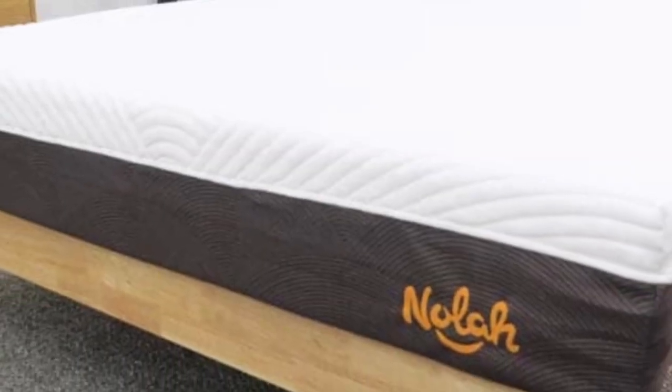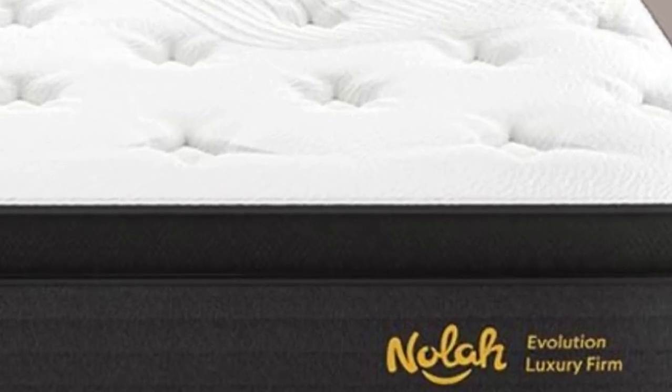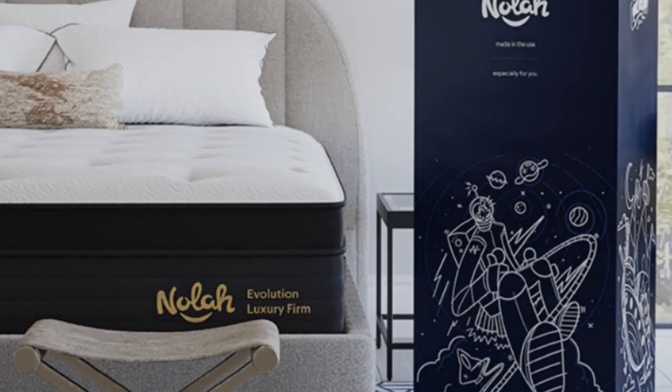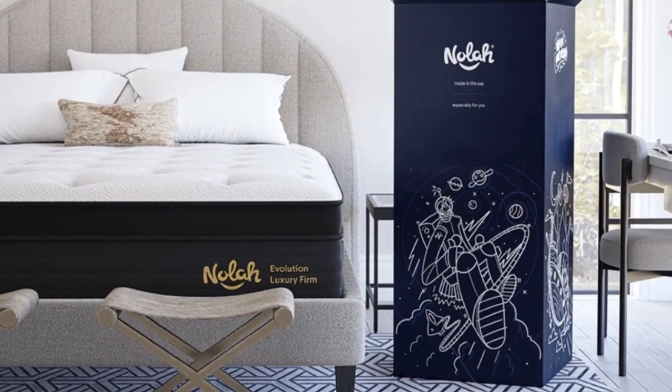Nolah offers free shipping to the contiguous U.S. and a 120-night sleep trial. Customers can opt out of the sleep trial to receive up to $160 off their mattress purchase. Nolah Evolution 15 orders come with a lifetime warranty against structural defects.